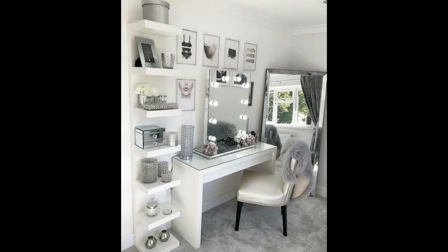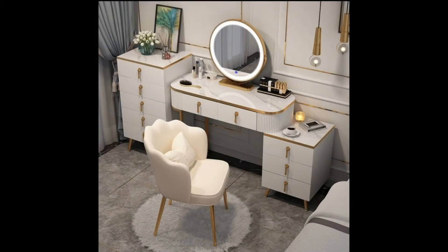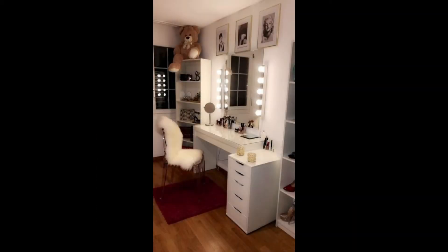Small vanity table and stool set. This small vanity table is the perfect fit for tight spaces. It looks great at center stage on a wall or tucked into a corner. Stool included.